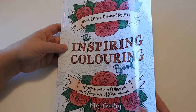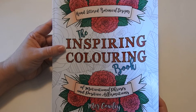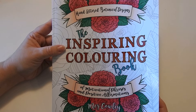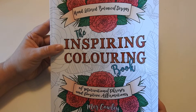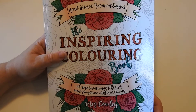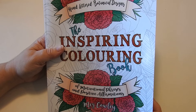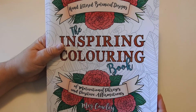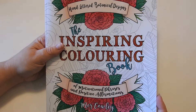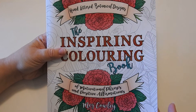Let's flip right back over to the front. This is The Inspiring Coloring Book — it really does just do that: hand-lettered botanical designs of motivational phrases and positive affirmations, by the lovely Meg Cowley. Thank you for watching. If you could check my YouTube channel out, Jennifer Schaefer Art, and my Facebook page, Jennifer Schaefer Art and Reviews — greatly appreciated. Have a beautiful day and happy coloring!